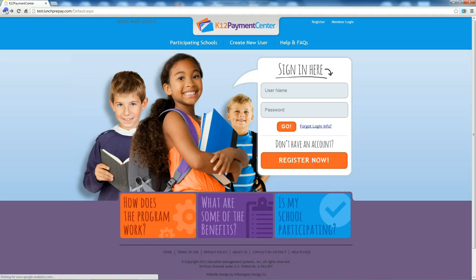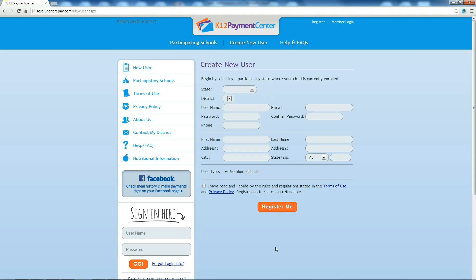If you don't already have an account, the registration process is quick and simple. Click Start Registration and input your personal information, starting with the state you live in and your school district.